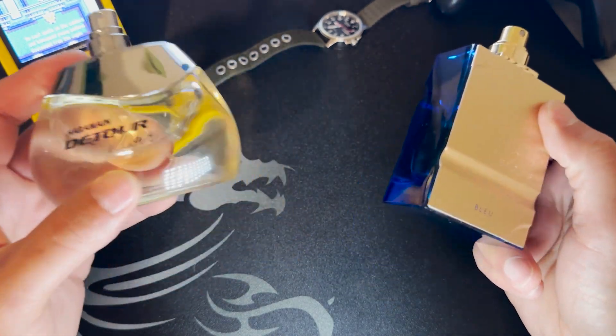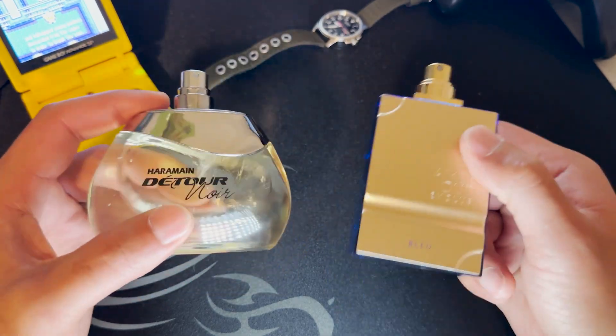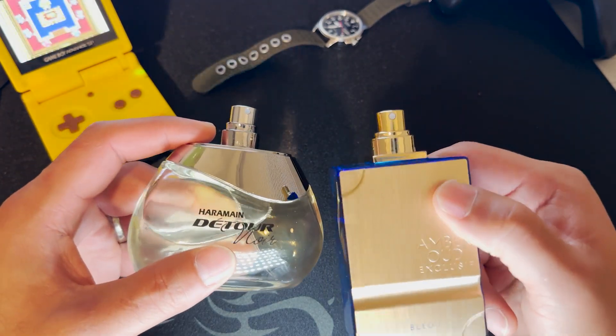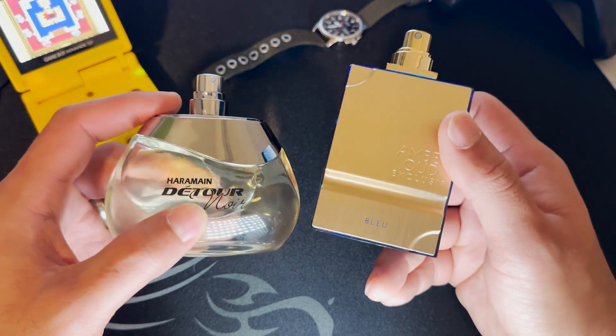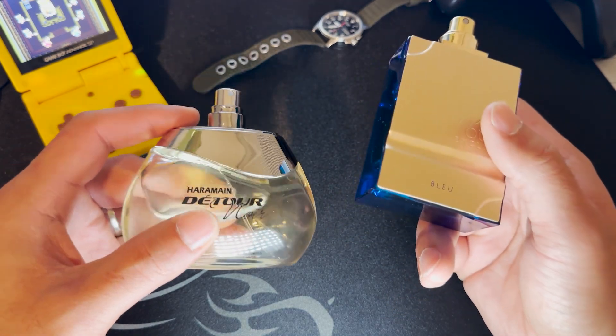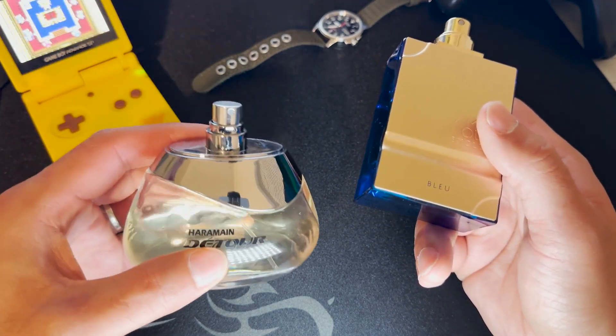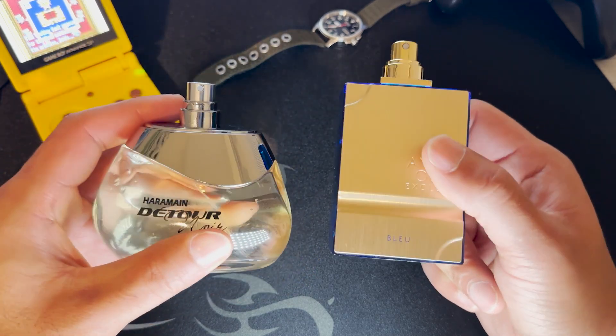For the price, Detour Nor is a good buy. But if you really want your fragrance to last longer, spend the $50 and go with Amber Oud Exclusive Blue. Keep Detour Nor in your car — spray a couple of times, go out, come back and spray a little more, and you'll be fine.